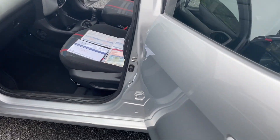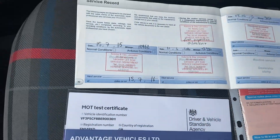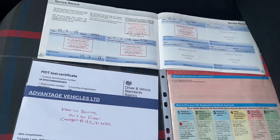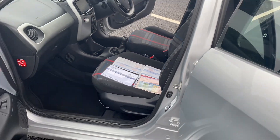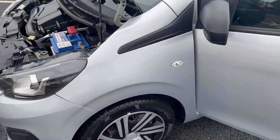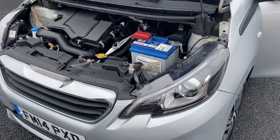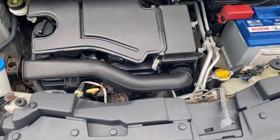We have done an MOT and a service, and the paperwork is here. There are two former keepers and four stamps in the book, all done at Robin Day. The car will come with a three-month warranty, and you can upgrade to a 12-month AA warranty with recovery for £299.